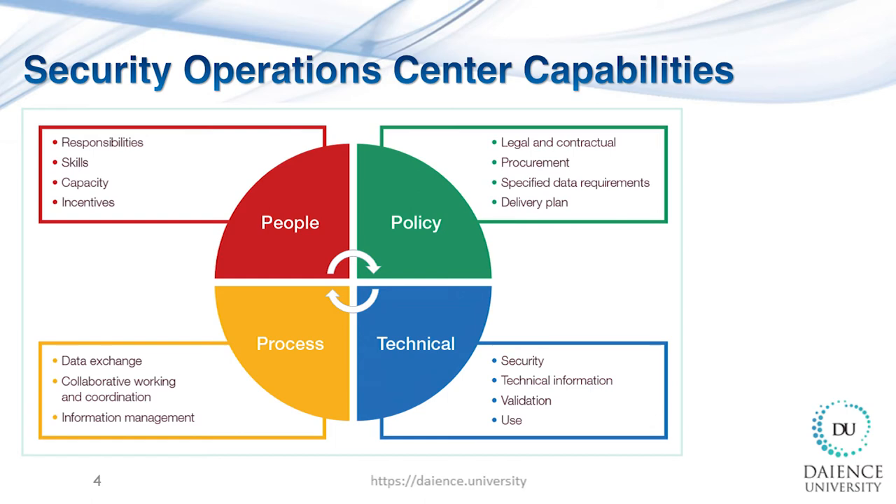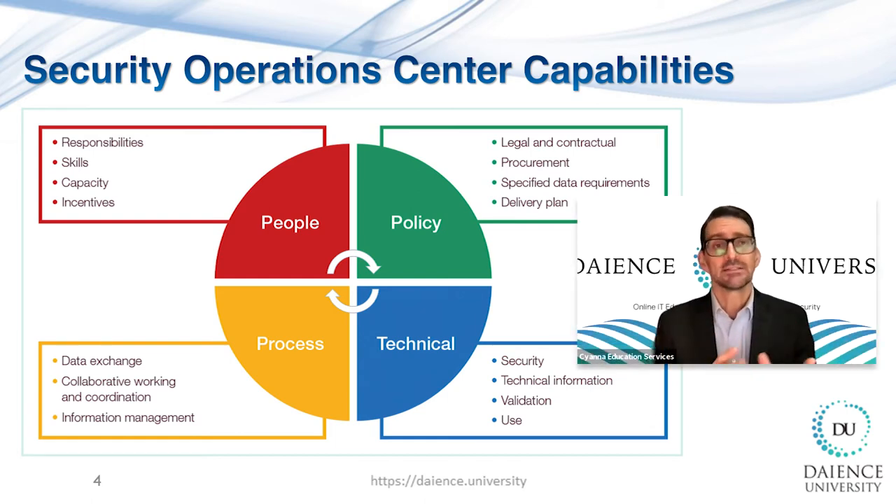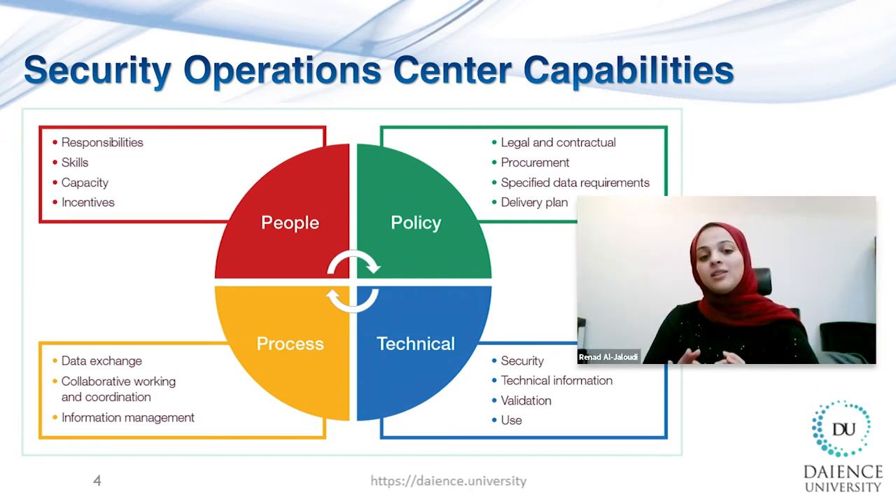A well-functional SOC requires communication and cooperation among several functions. In cybersecurity, we call it people, policy, process, and technology. Only when all four elements are working together in harmony can the SOC be successful. My advice to many organizations is to make sure to invest enough time, money, and resources in each of these four building blocks to guarantee long-term success.